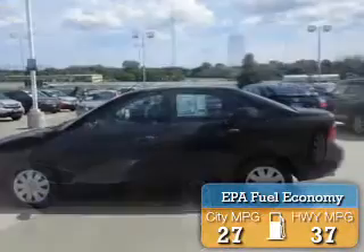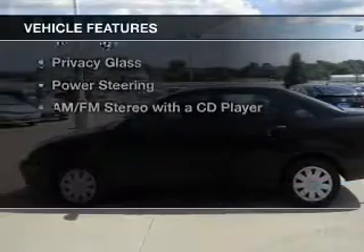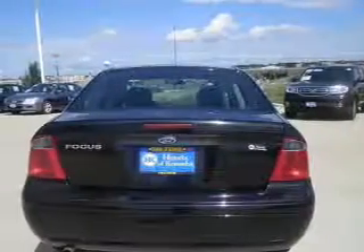Great fuel efficiency saves you money by requiring fewer trips to the gas station. The features include an MP3 player, privacy glass, power steering, and AM-FM stereo with a CD player.